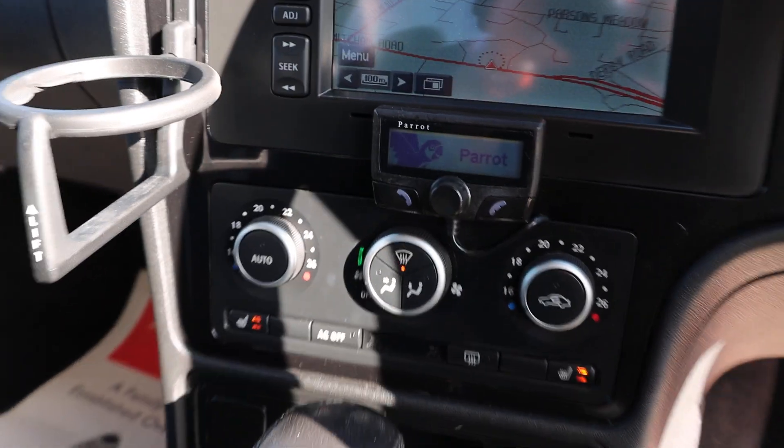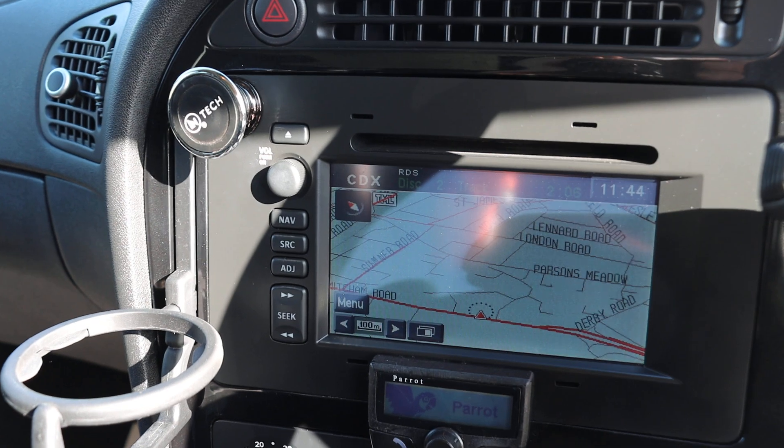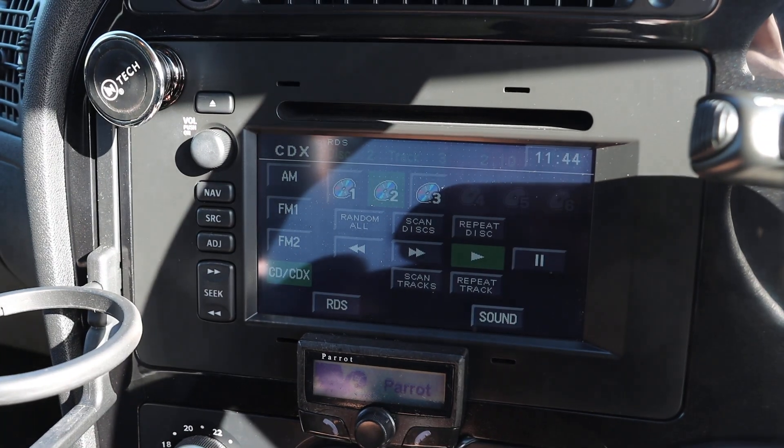The car has climate control, aircon, heated seats, Bluetooth, satellite navigation, and CD.